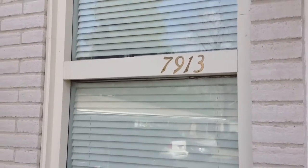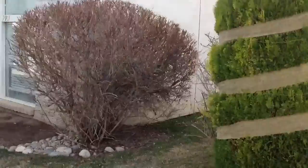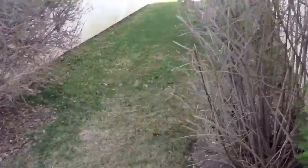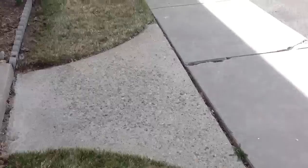This is 7913 South Harville Drive. Exterior of the home all looks good. Furnace filter was clean in the back. They're taking very good care of the property. Everything inside looks really good.